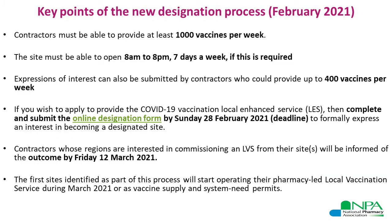The key points to consider if you're thinking about making an application are that the designated site contractors must be able to provide at least 1,000 vaccines per week, and the site must be able to operate between 8am and 8pm seven days a week if this is required. The exact opening hours will be in agreement with your local NHS England regional team to ensure good patient access, but you do need to be aware that if it is required, the site will need to operate seven days a week from 8am to 8pm.